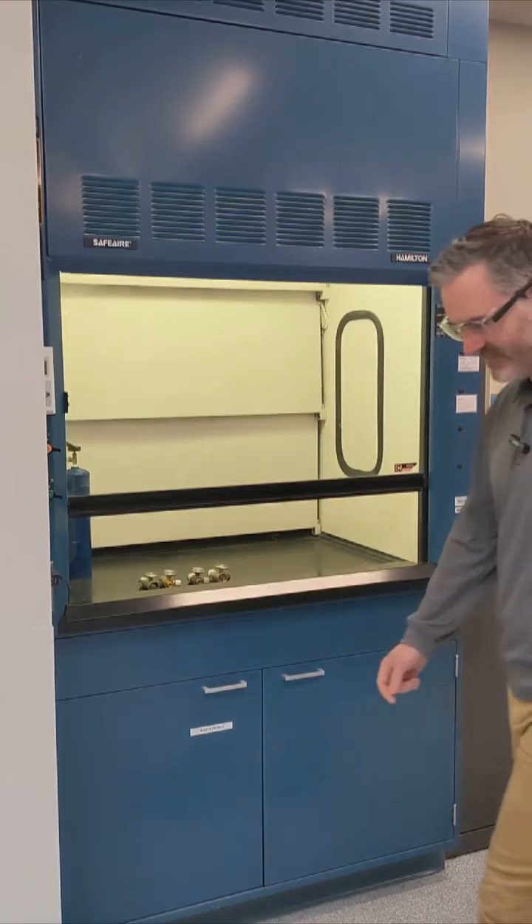Fume hood safety is a great example of how researcher training and facility support work together to keep science moving safely. There are many types of fume hoods out there, so if you're ever unsure of how to use one, ask a colleague or supervisor — they're here to help. Because at Argonne, science moves forward, but only when safety comes first. And that's how I support science.